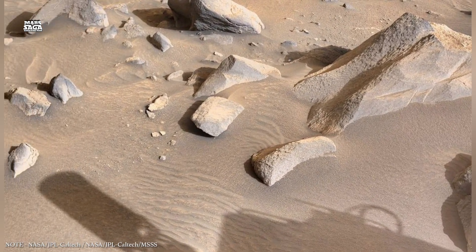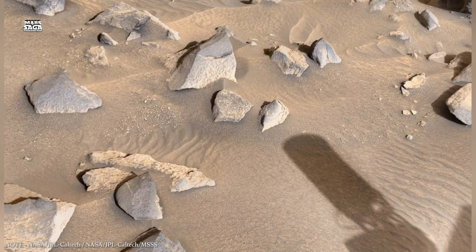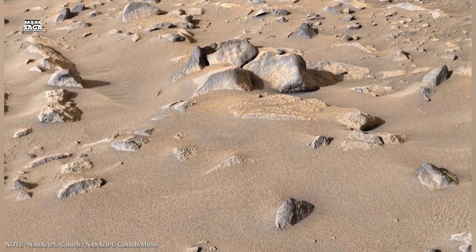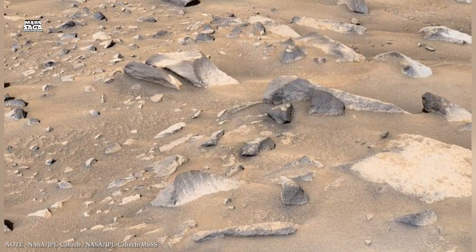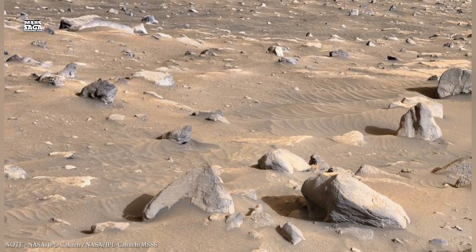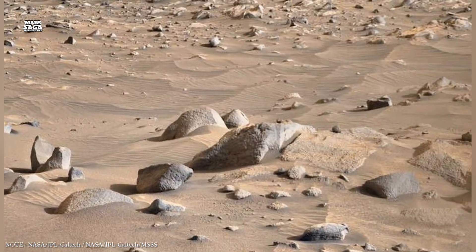The underground of Mars may hold the clearest record of the planet's early environment. While surface features are constantly altered by wind, dust, and radiation, underground materials remain protected. This makes them ideal targets for sample return missions. Rocks collected from underground environments could reveal details about Mars' chemistry, climate, and potential biology that surface samples cannot.